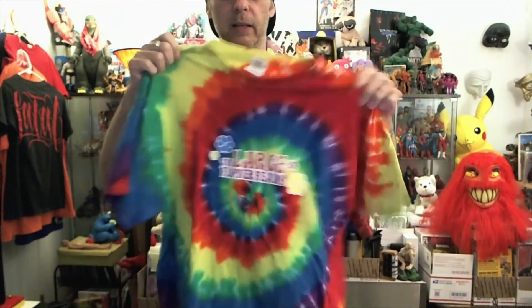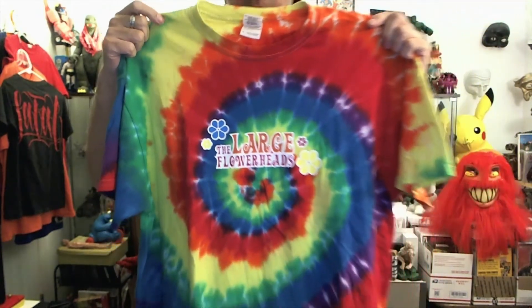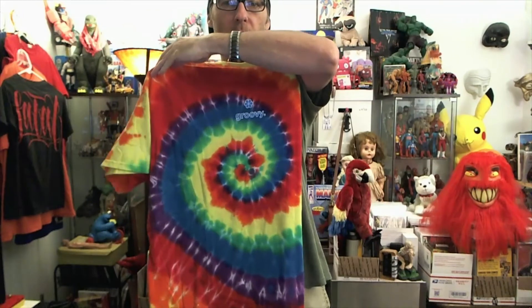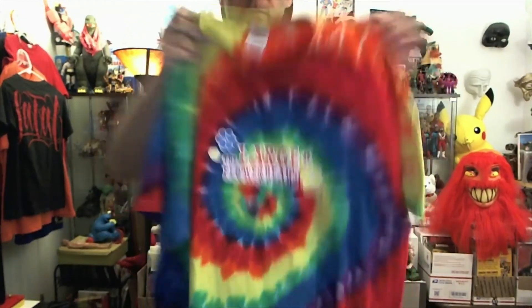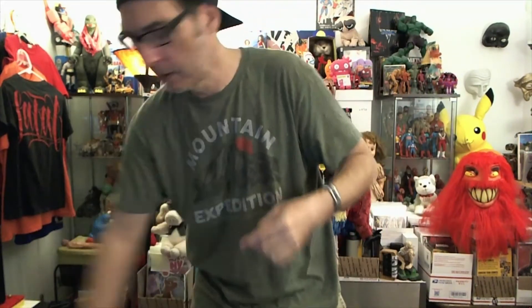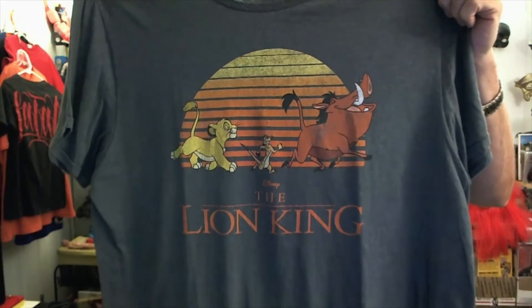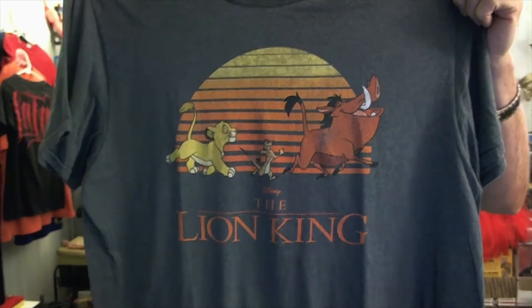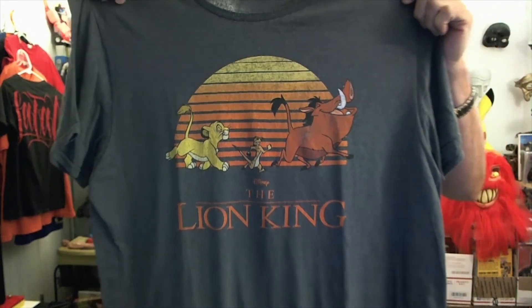Got this one — cover band. Maybe this'll show up. Says Groovy on the back. Never seen this band. Side eye goodness. One of my best picks of the day, I think, guys — size extra large as well. There we go. Hakuna Matata, baby, right there. Great, great shirt. I would totally wear this, but I'd rather sell it.